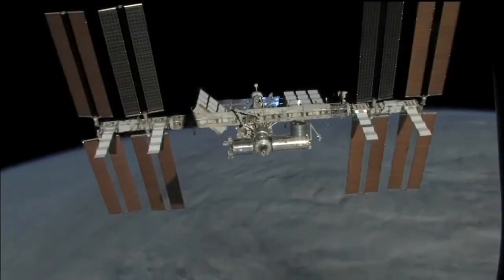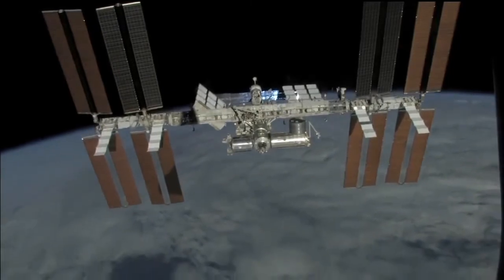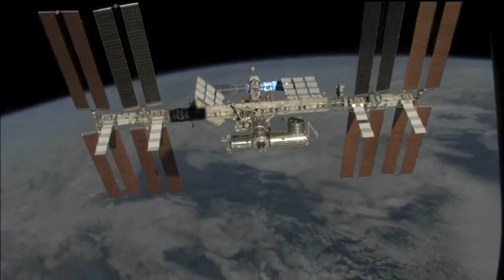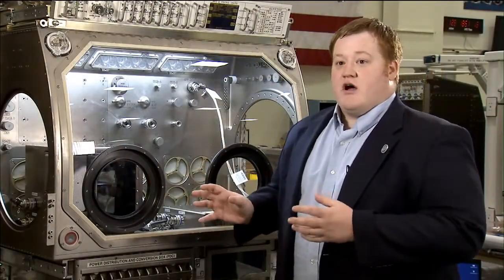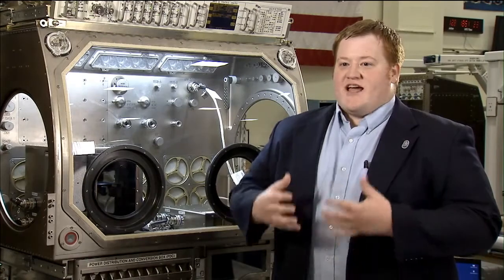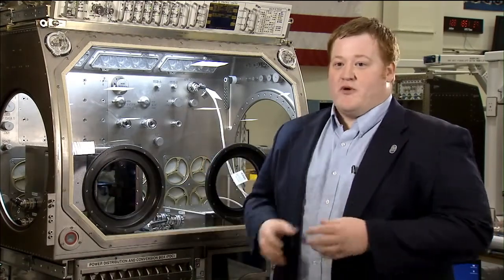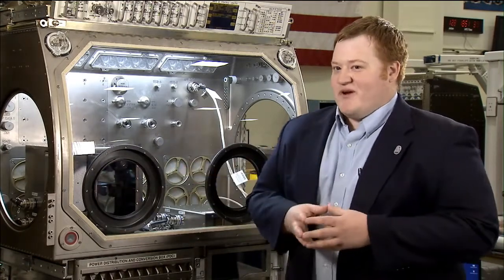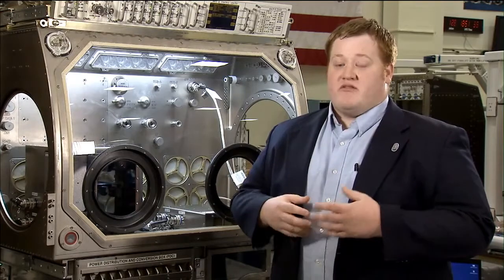The ISS is a unique platform — you can test things for long durations in that environment. We're trying to see if the things we've learned still apply to the long-duration environment. Technology and science are being explored every day, and the commercialization aspect is really important because we have a permanent facility up there. There's pharmaceutical research, crystal research going on, and those experiments can actually benefit from our device — we can sell those services to help iterate.